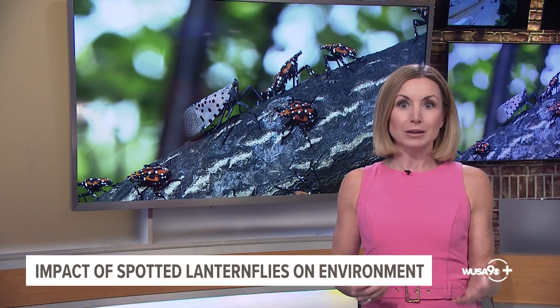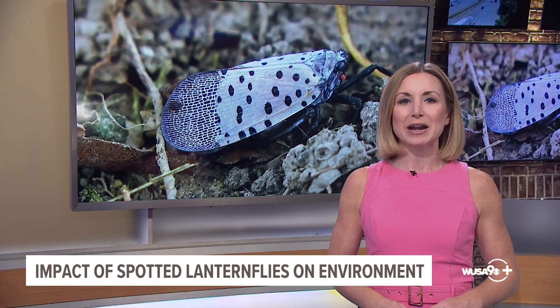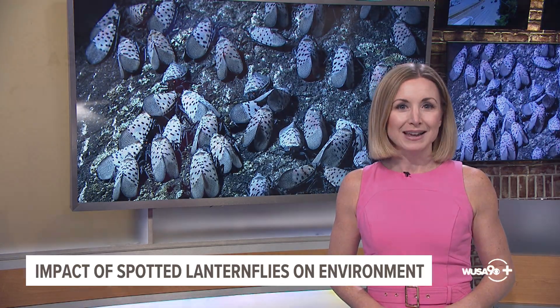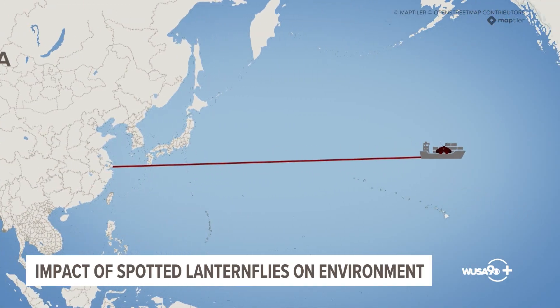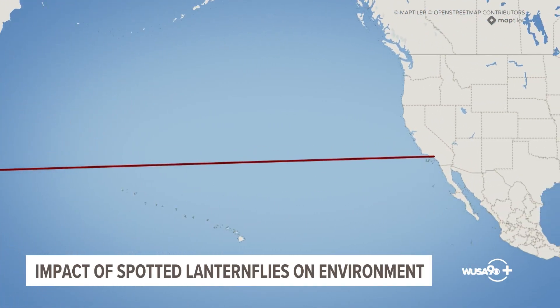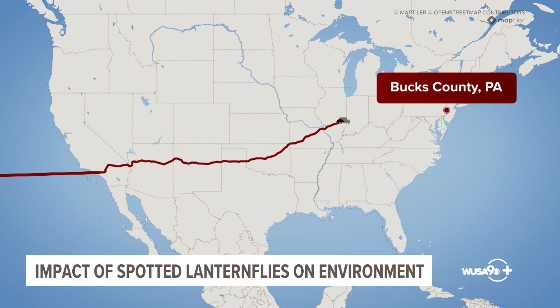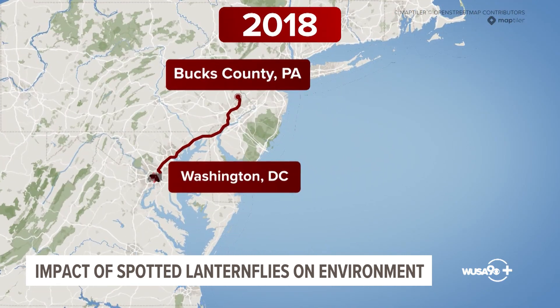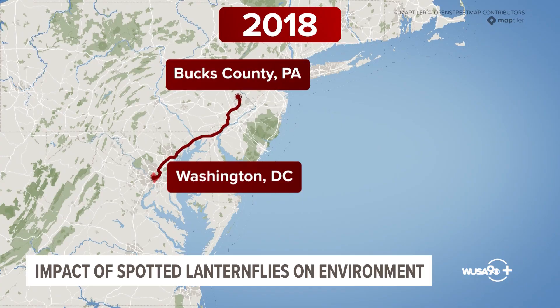Before we dive into what they're threatening and what you can do to help manage their population, let's start with how they got here in the first place. The spotted lanternfly is an invasive species that's believed to have come to the U.S. from Asia on a shipment of stone materials. They were first spotted in eastern Pennsylvania in 2014, and in 2018 they started showing up in the D.C. region, and they have been spreading ever since.